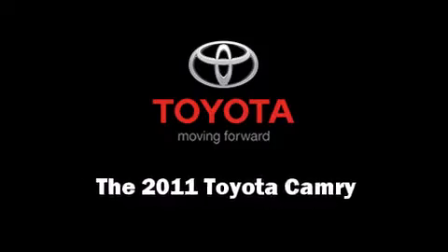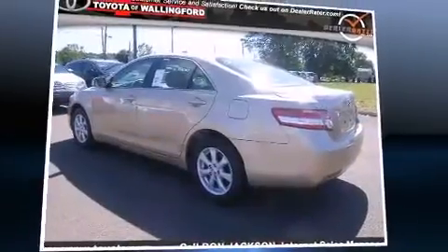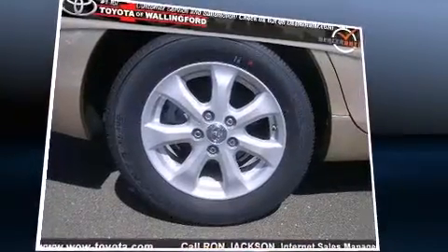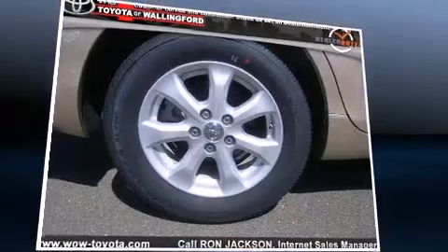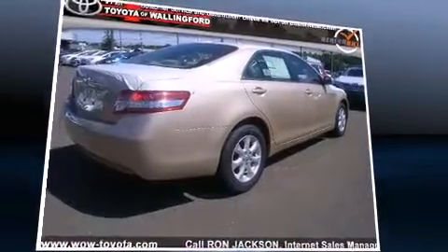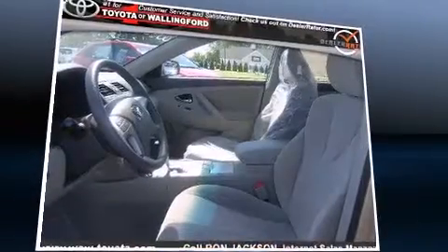Discerning drivers will appreciate the 2011 Toyota Camry. This four-door, five-passenger sedan offers the latest in technological innovation and style. It features a front-wheel drive platform, an automatic transmission, and a 2.5-liter four-cylinder engine.